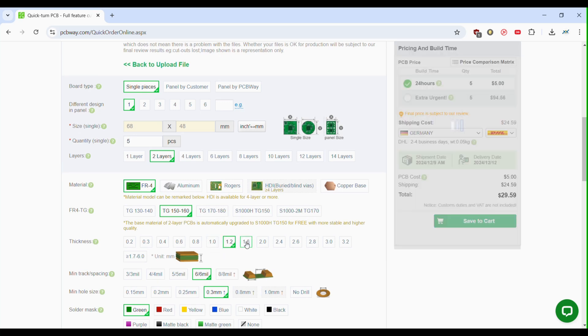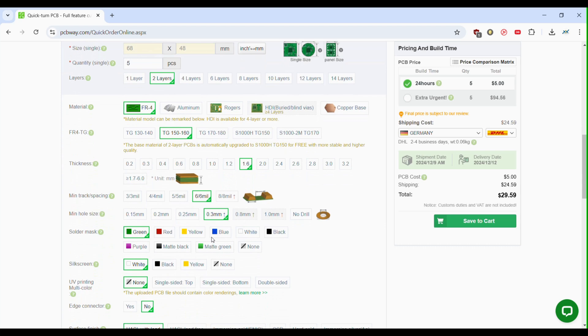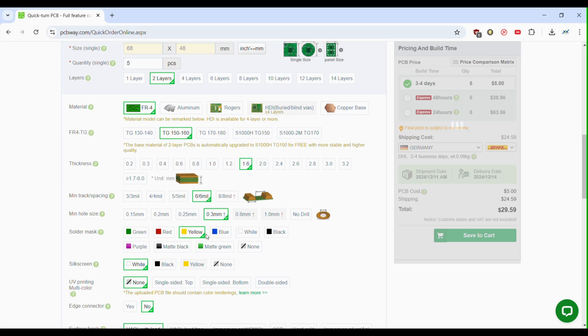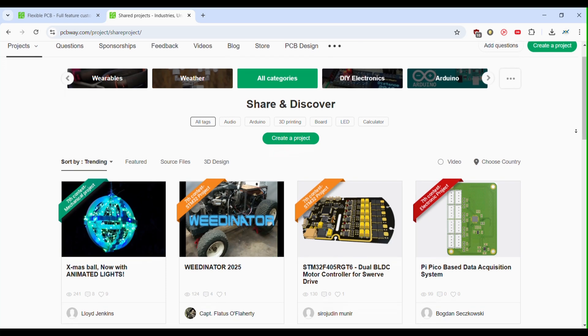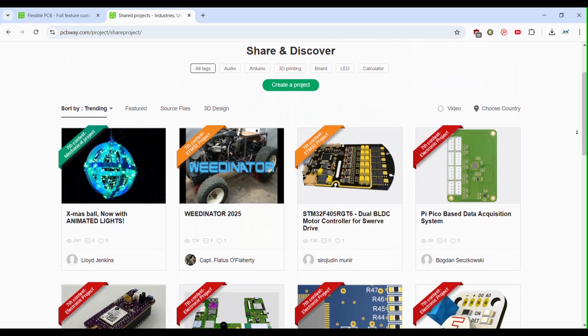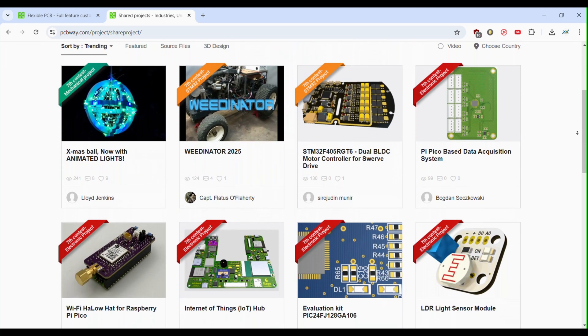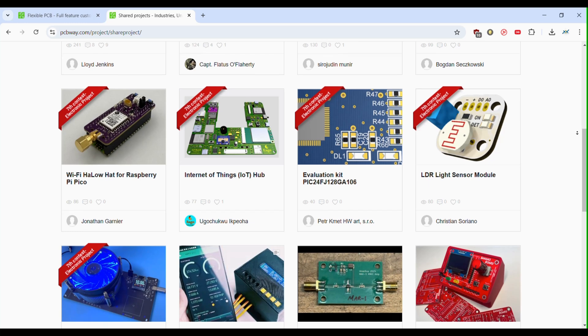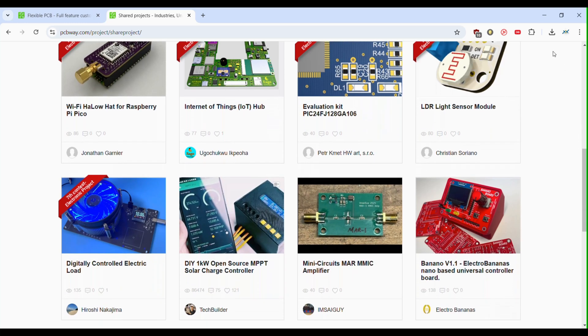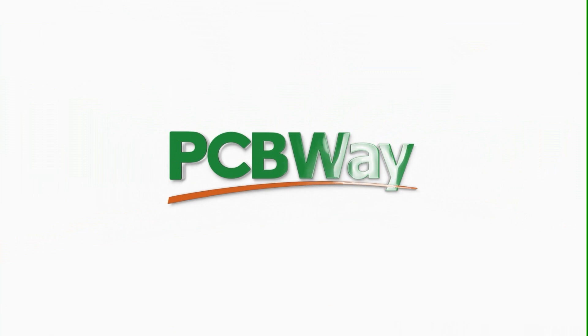And if you're short on time, they even offer assembly services so you can receive a fully assembled board ready to use. Plus, PCBWay's community section is packed with amazing projects and inspiration — a great way to connect with other makers. So, if you're looking for quality, affordability, and fast delivery, head over to PCBWay.com and get started today. Big thanks to PCBWay for supporting this channel and the maker community.